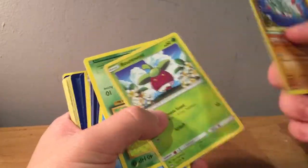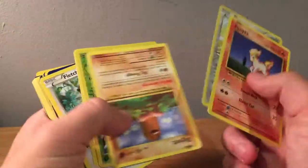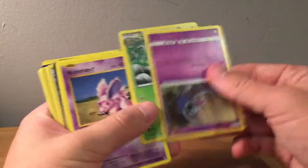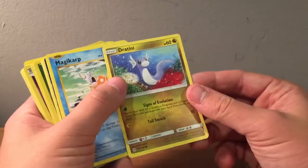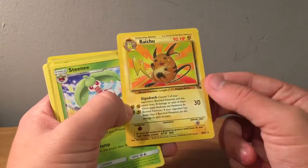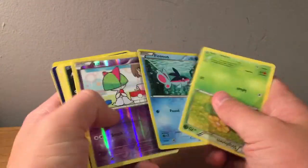Magikarp, Charmander, a Cover Fossil just fell. Reverse Gogoat, Amoonguss, Fletchling, and Nidorina. Growlithe, Nidorina — this is going to take a lot of sorting. I would have appreciated if they kept cards from the same set together at least. A damaged Dragonite from Fossil — very damaged. Reverse Tangela, reverse Ralts.